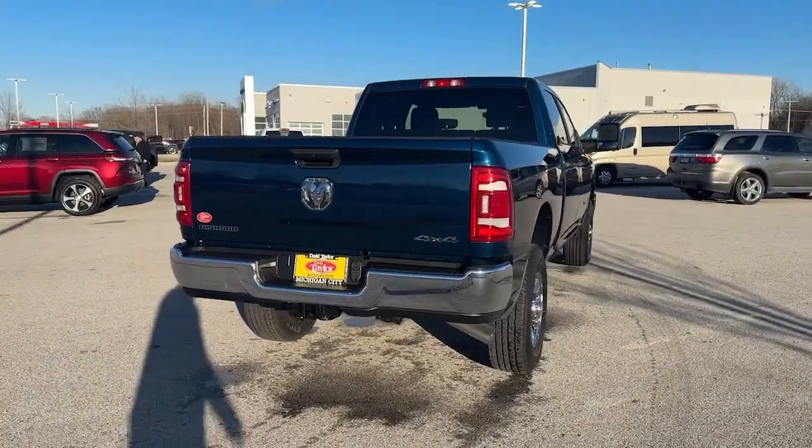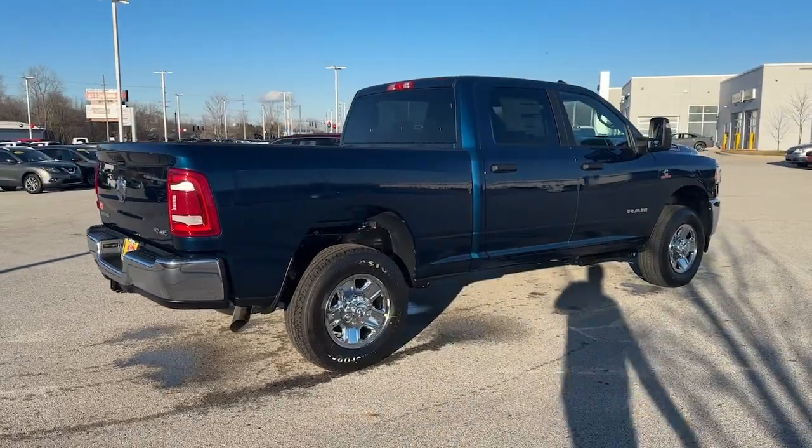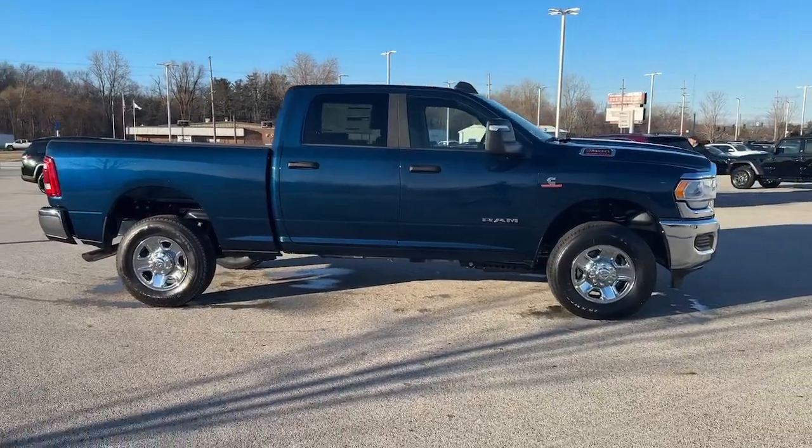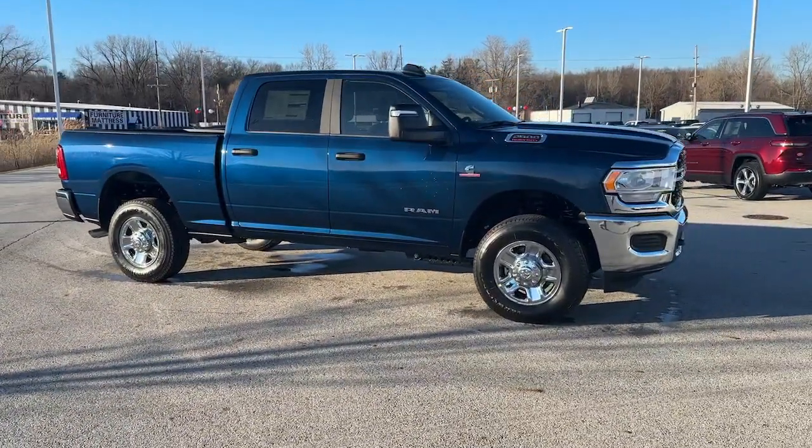Keyless entry, chrome wheels, satellite radio, heated mirrors, keyless start, backup camera, electronic stability control, alarm, Bluetooth connection, hybrid.